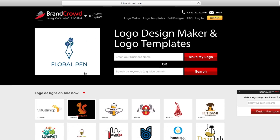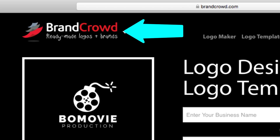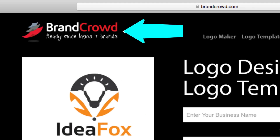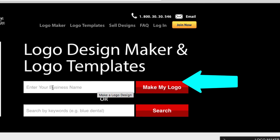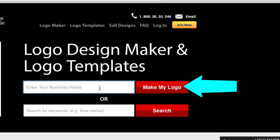Here we go — this is Brand Crowd. If you are creatively challenged, this is your best friend. You don't have to go around trying to find this artist or that artist, going on this site or that site — everything is right here at your fingertips. There are a couple of services: you can make your logo here or search for already-created logos. Today we're strictly going to focus on the logo maker, especially for people in the t-shirt industry or any type of industry.